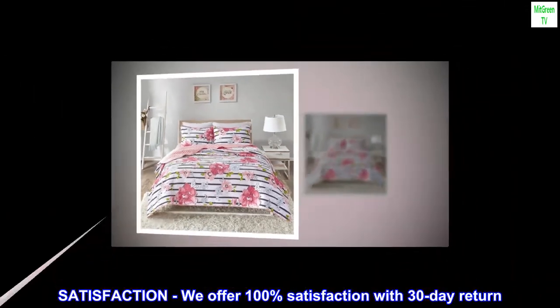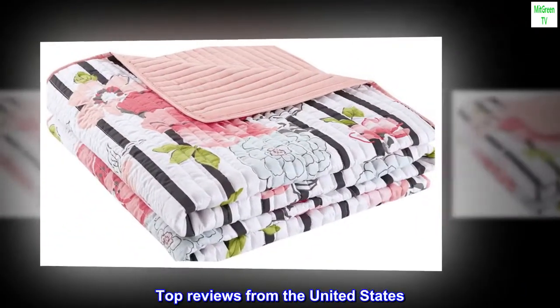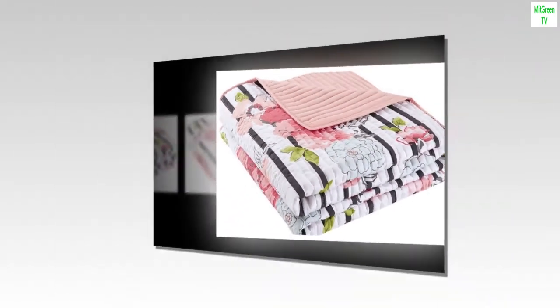Satisfaction: we offer 100% satisfaction with a 30-day return. Top reviews from the United States — bright colors.